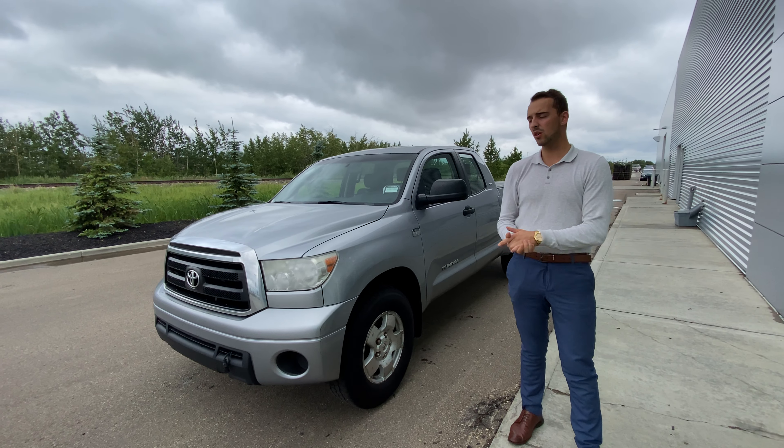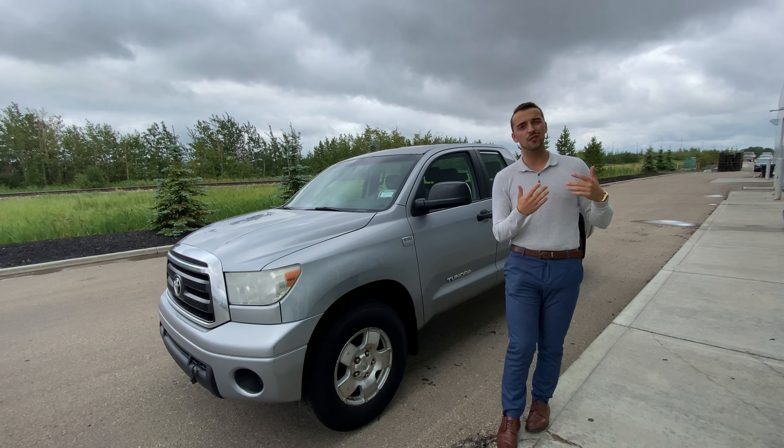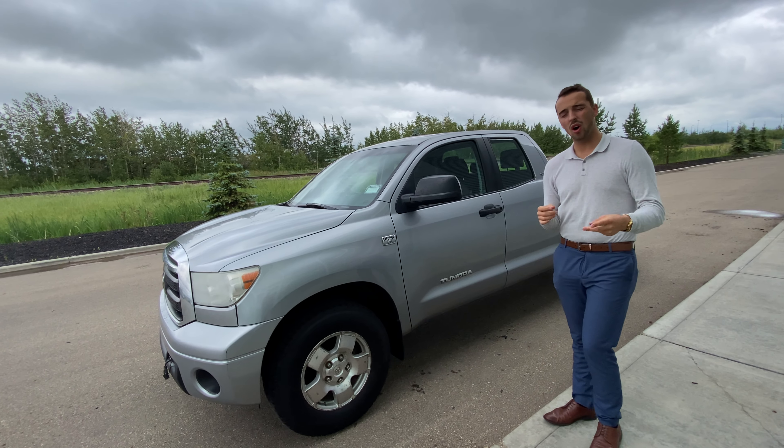Hello, Austin here with LA Nissan. I just wanted to step in front of the camera, put a face to the name so you know exactly who's working for you here at our store — one step up from pictures. I thought I'd make you a video and go over the beautiful 2010 Toyota Tundra we have on our lot.